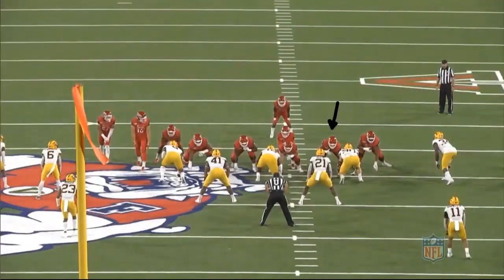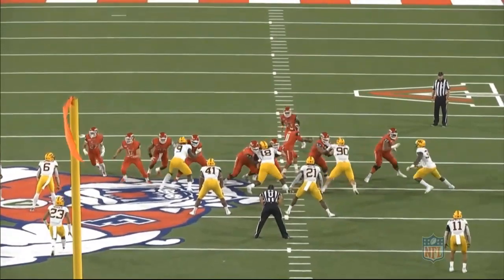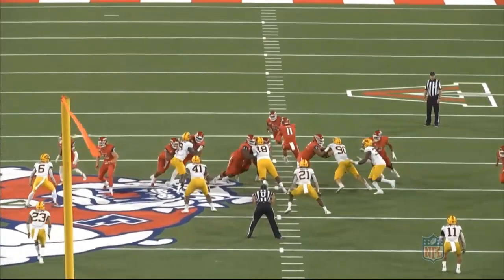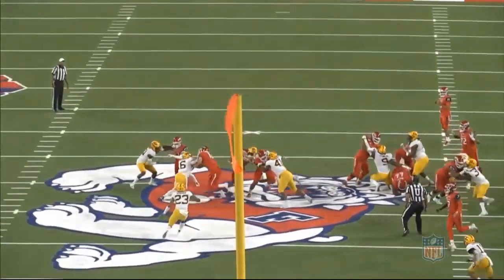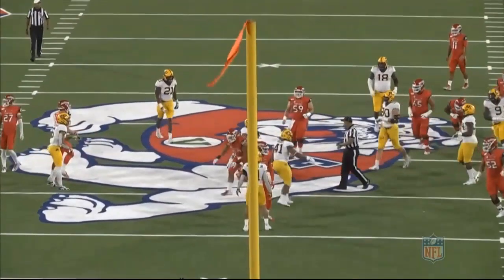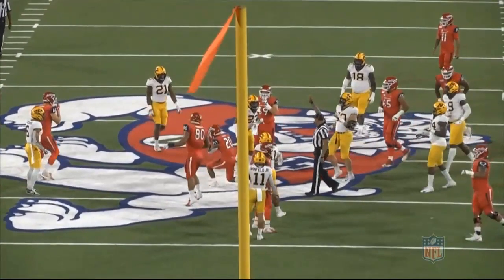The last two plays come against Minnesota. This one is duo blocking with a counter stint by the back of the backfield. Minnesota is going to run a stunt up front. At the snap of the ball, he takes number 90 and sees number 34 sliding underneath. He quickly discards 90, picks up 34. Not only does he pick him up, but he comes in with good extension and strength, working and staying with him a good seven to eight yards down the field.